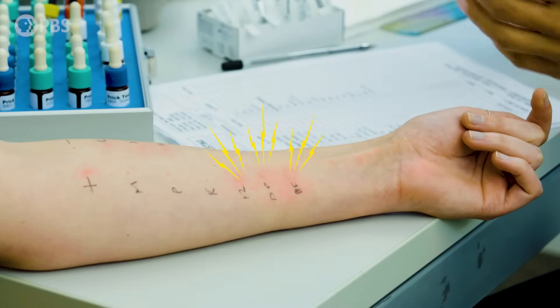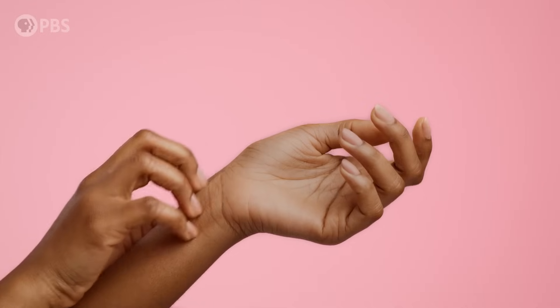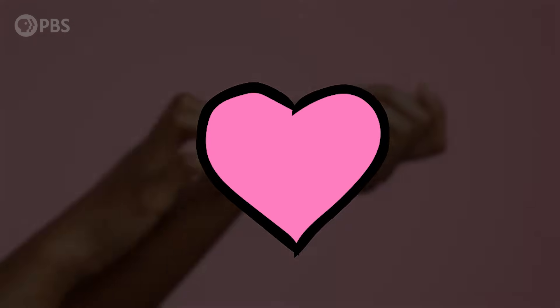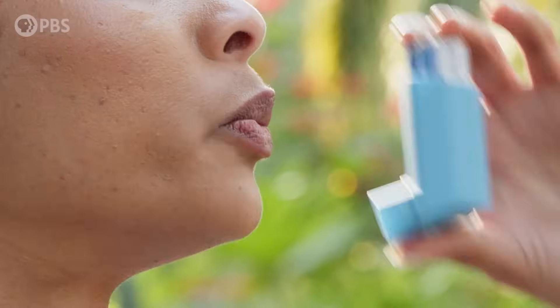Histamine is what causes things like itchy hives. It dilates or expands your blood vessels, causing flushing, itching, and swelling. The expansion of your blood vessels lowers your blood pressure, which can increase your heart rate. In severe cases, this can cause dizziness or even fainting. And the swelling can even affect your airways, making it hard to breathe. Not ideal.